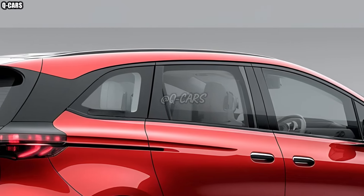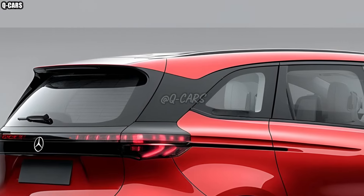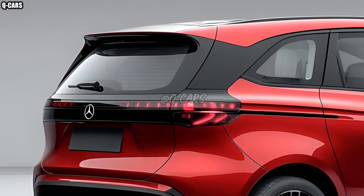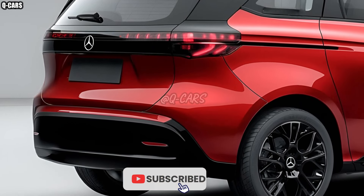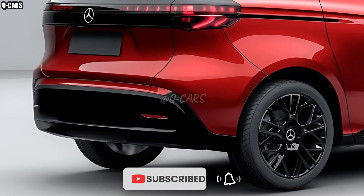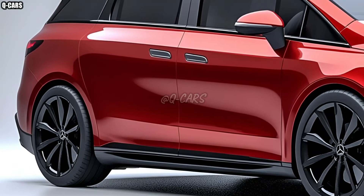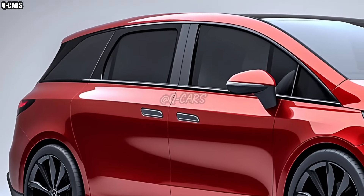The 2026 B-Class has a luxurious and technologically advanced interior that prioritizes comfort and connectivity. The interior boasts a sleek and understated design complemented by high-quality materials and a programmable lighting system. Front and center is the state-of-the-art MBUX infotainment system, which provides a natural experience for the user through voice commands and an agile touch screen.